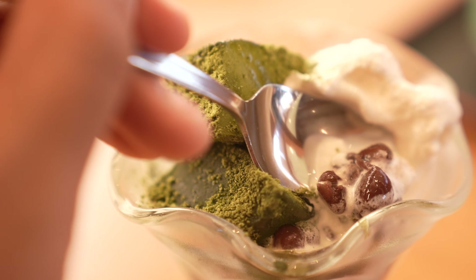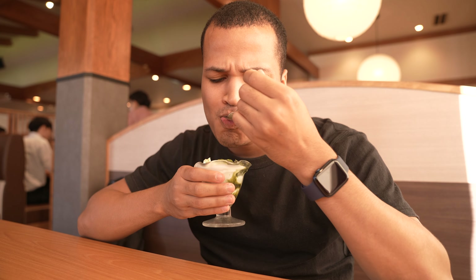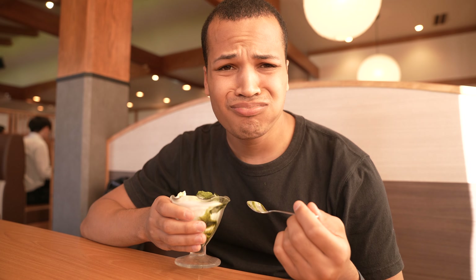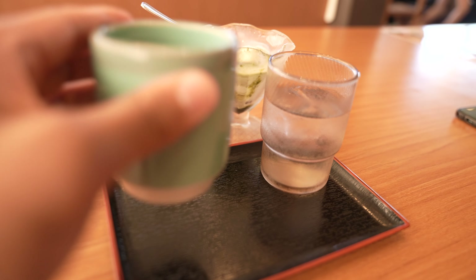These are called warabi mochi and they're covered in matcha powder and accompanied by some sweet beans. I don't remember the last time I had something this good — it almost brought me to tears and I really wish I was exaggerating. The hot unsweetened tea was the perfect way to end the meal. The total for all the foods you saw was 2,596 yen.